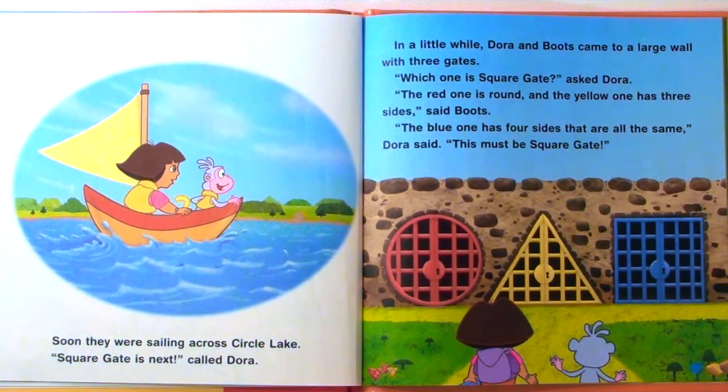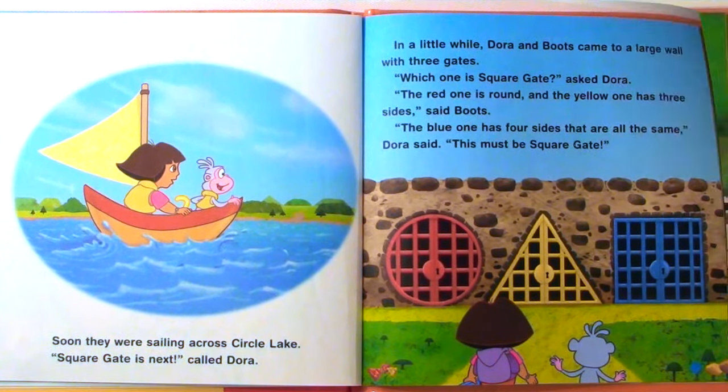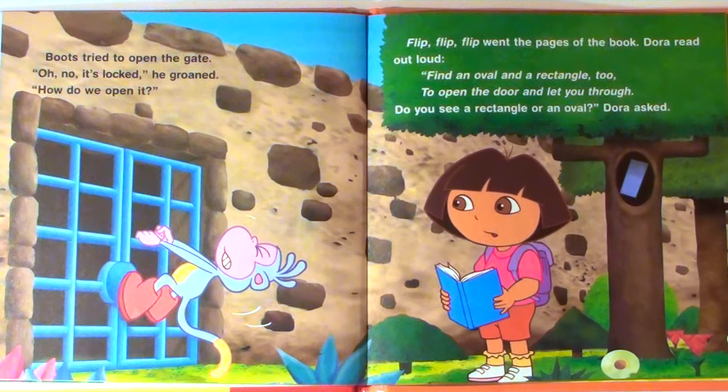"Square Gate is next," called Dora. In a little while, Dora and Boots came to a large wall with three gates. "Which one is Square Gate?" asked Dora. "The red one is round, and the yellow one has three sides," said Boots. "The blue one has four sides that are all the same," Dora said. "This must be Square Gate." Boots tried to open the gate. "Oh no, it's locked," he groaned.